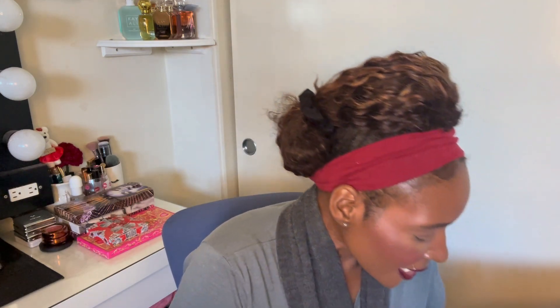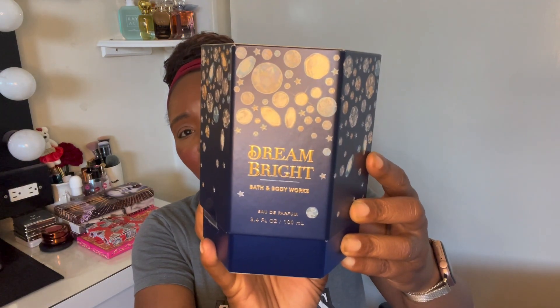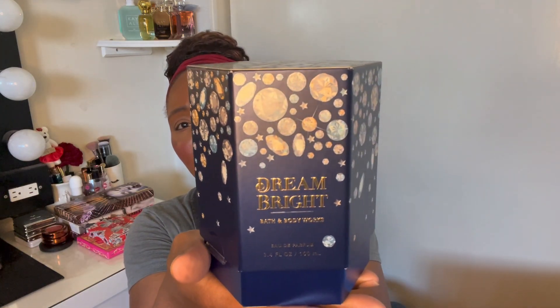Last but not least — I've been wanting this for a long time and every time I tried to get it, it was either sold out or not on sale. So I finally got it on sale. Look how beautiful this is — this is the Dream Bright Perfume. It was 40% off. I really like the box and I like the rhinestone detailing. Super, super pretty.